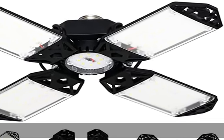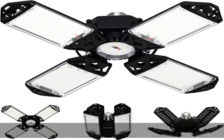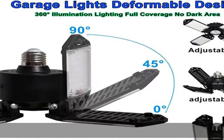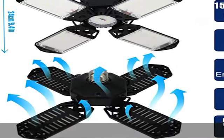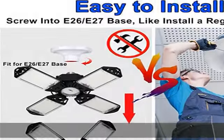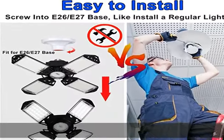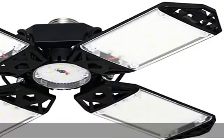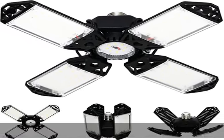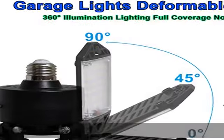This 150W Ultra Bright LED Garage Light is designed with 4 plus 1 deformable light panels and a central light. Each of the 4 leaves can be adjusted to your desire — aim the lighting where you need it. Plus, the central light section can offer 360-degree coverage for the whole area of your garage or workshop, without any dark spots.